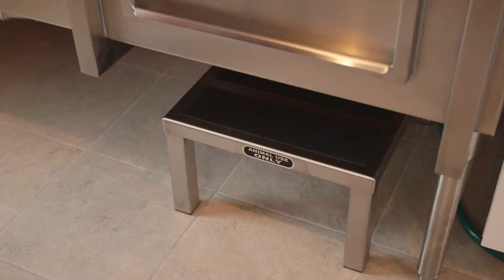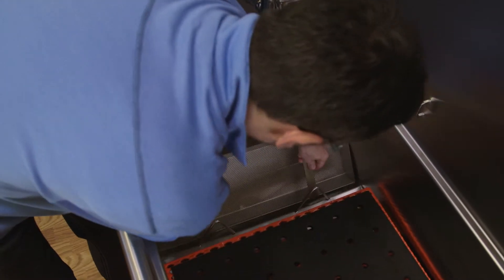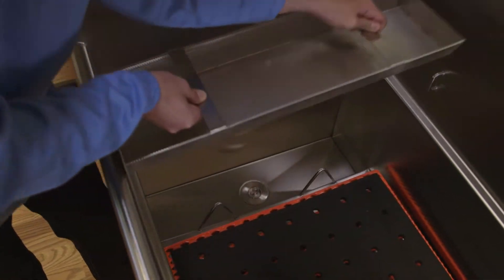For pets who need it, there's a non-slip step that allows for easy access. A patented hair-catching system makes cleanup easy and prevents plumbing problems.